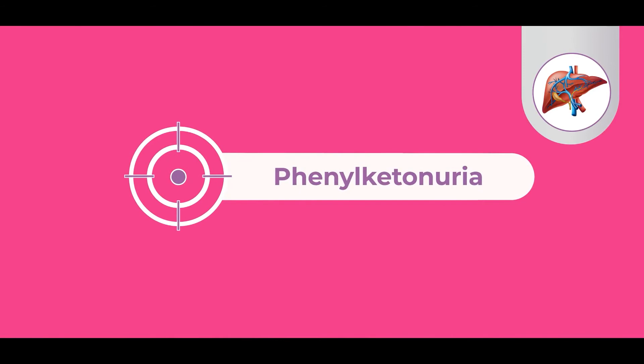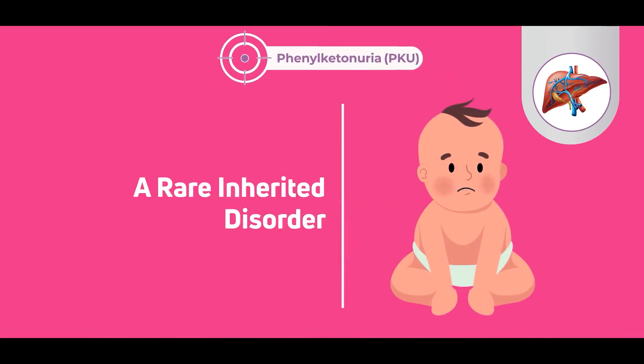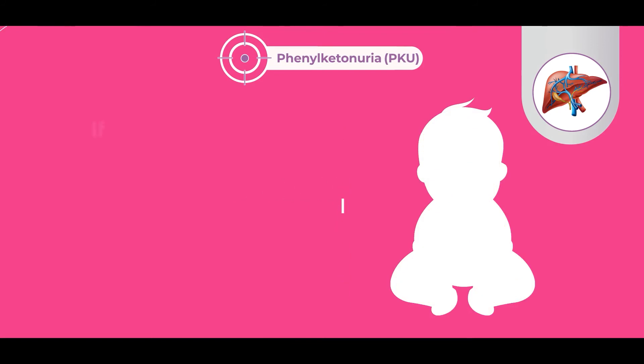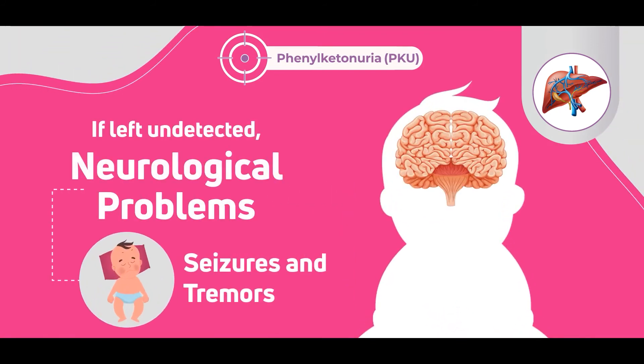Seventh, phenylketonuria, also called PKU, is a rare inherited disorder that causes an amino acid called phenylalanine to build up in the body. If left undetected, it can lead to neurological problems such as seizures and tremors.